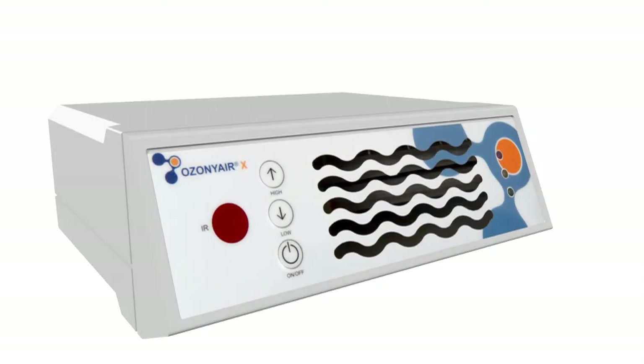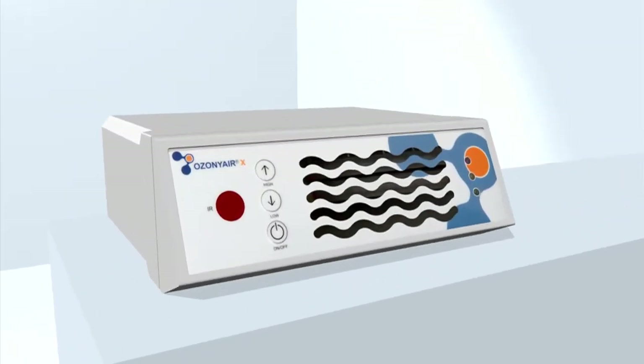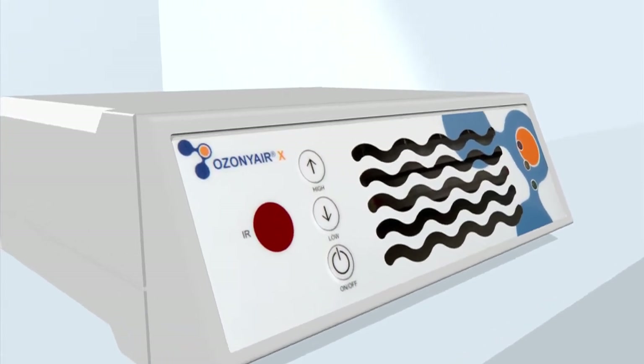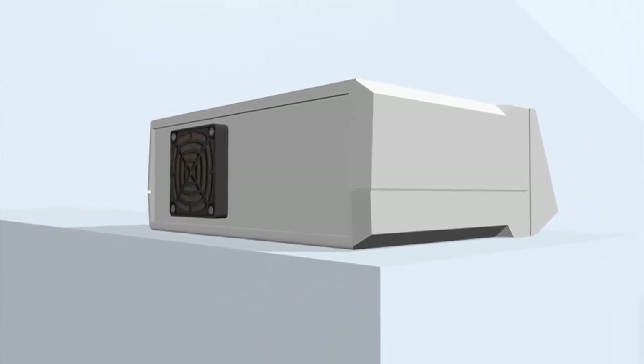Germ-free medical practices and office rooms with the Ozone Air X — you can stay calm in rooms contaminated by germs. 99.9% of all bacteria, viruses, and mold fungi in the air are eliminated by the Ozone Air X. Even airborne diseases such as the Hong Kong flu, bird flu, and swine flu can be avoided with the Ozone Air X.